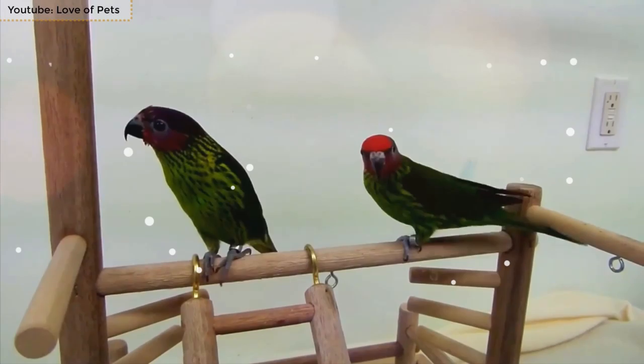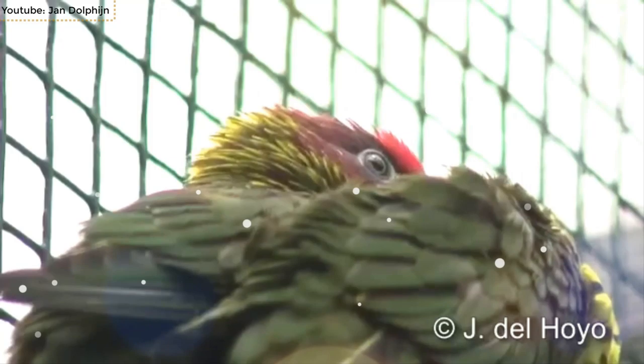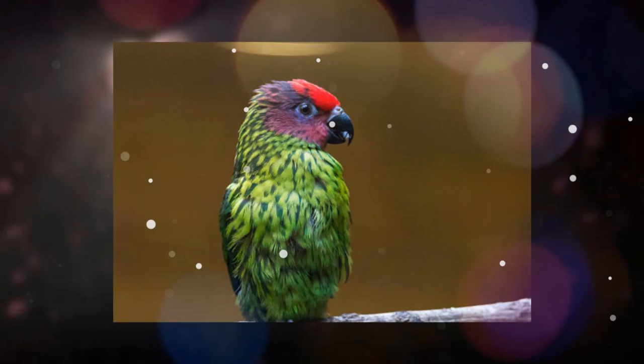Its plumage is primarily green but has a melon-like effect at the chest due to yellow streaks. The upper head is bright red, whereas the face is a composition of purple and black. The bill is black and the legs are grey. Goldie's Lorikeet has an average lifespan of 28 years and is highly regarded in the field of aviculture.